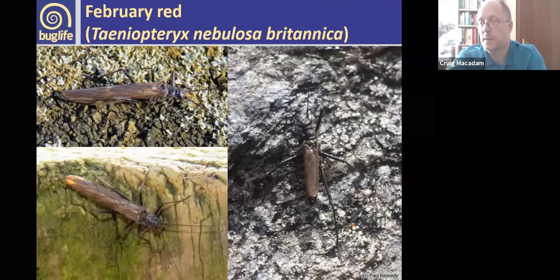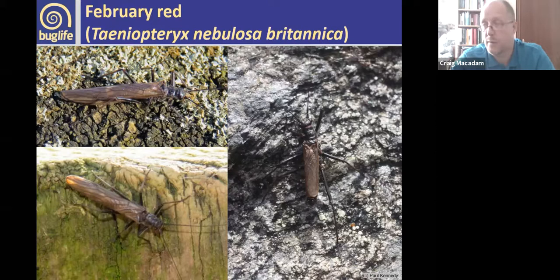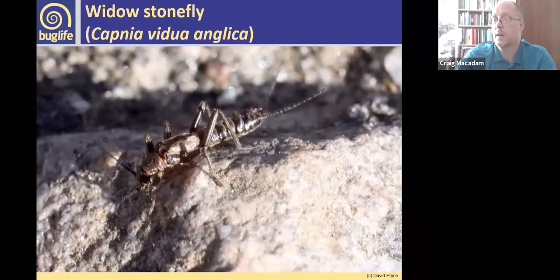Another endemic subspecies is Capnia nigra anglica, in the same family as the common black stonefly. It also has very small wings, emerges very early in the year, and is often found in upland areas — it's probably being impacted by climate change. Perlodes mortoni, which we've already seen, is really common and can be found in most stony, fairly large watercourses across the UK, though more common in upland areas and not found in the south east of England.